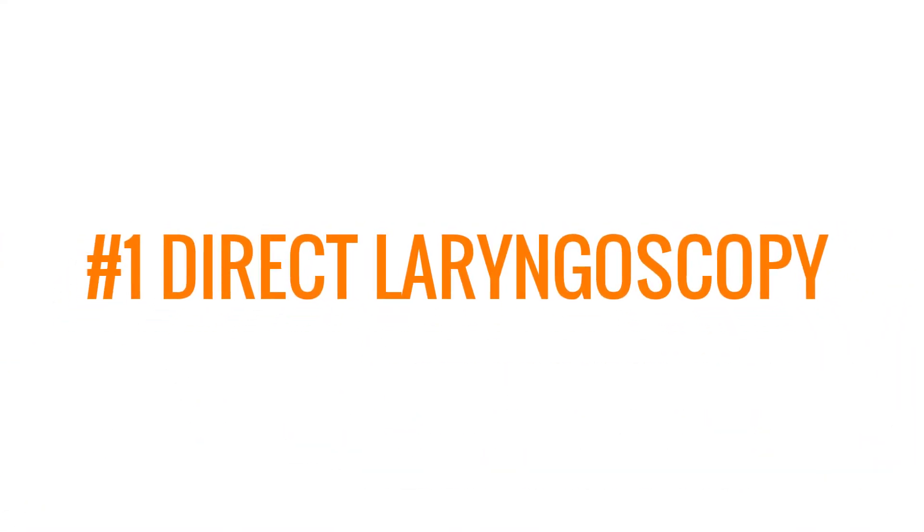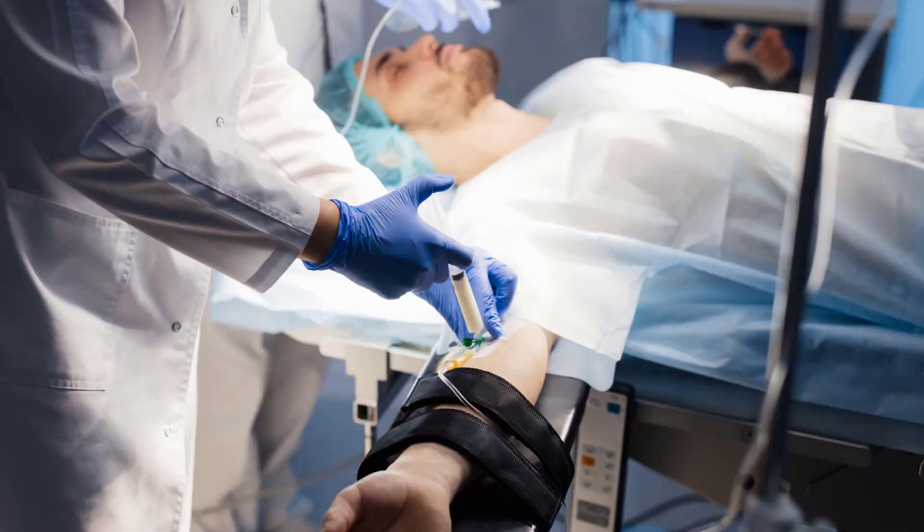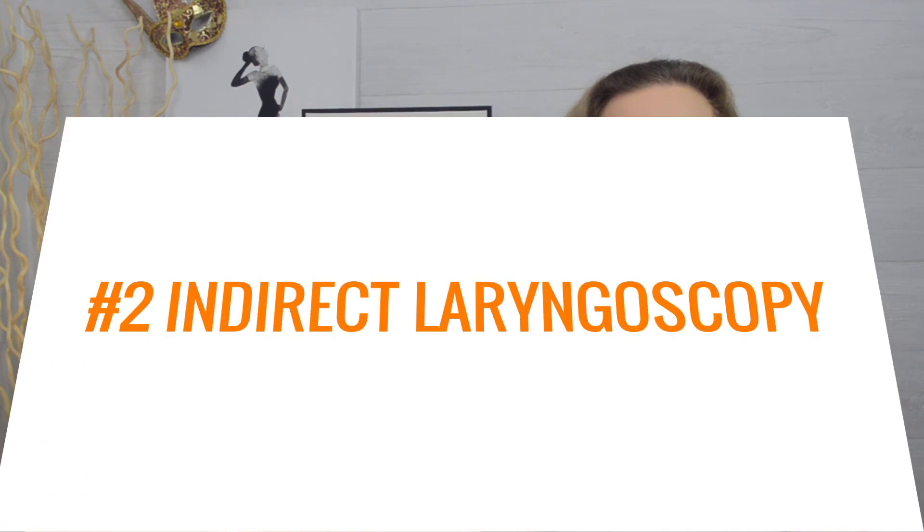Number 1: Direct laryngoscopy. This is a procedure performed in an operating room during general anesthesia. It's mainly used for surgery because the doctor is able to see the vocal folds under a microscope and work inside the larynx with absolute precision. It's called direct because the doctor can see the vocal folds directly without using a mirror or a fibre-optic device. But don't worry — most people with voice problems don't need to go through direct laryngoscopy.